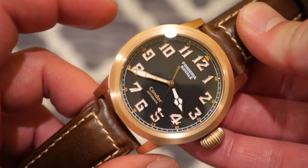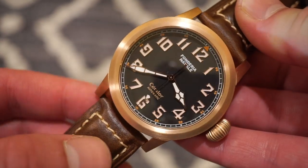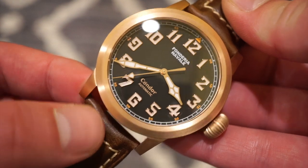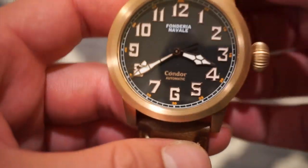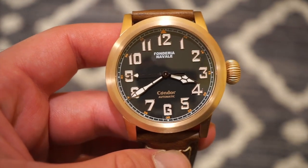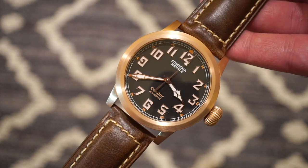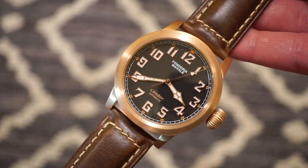We have a 44 millimeter diameter, which might seem big for some people, but with a 51 millimeter lug-to-lug width it wears more like a 43. I have a 24 millimeter lug width. There's a screw-down crown and we get 200 meters of water resistance, which is pretty unusual for a watch like this — very nice that they included that. This allows you to take it swimming.